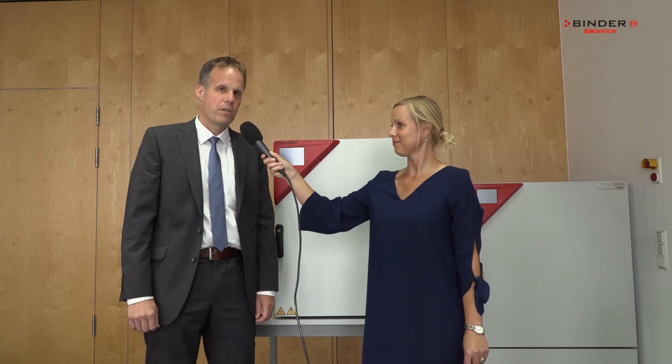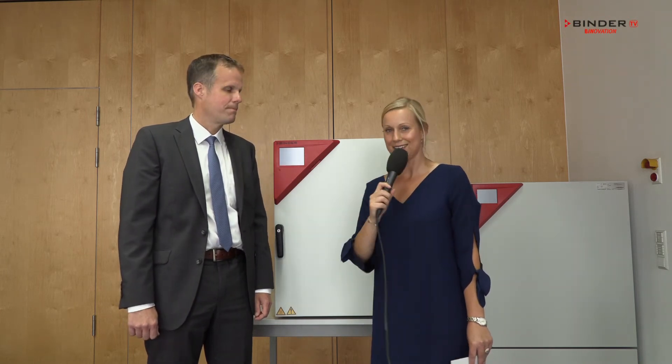We also have two open positions. So if you want to apply in the research and development department at Binder, just go to binder-world.com/careers and you will find where to apply. I can only say it's great working here at Binder. I can support that.